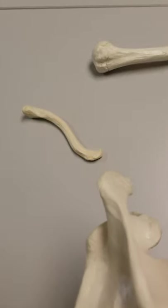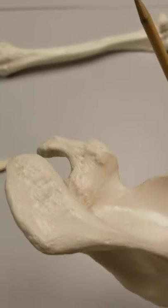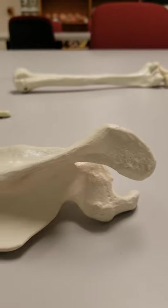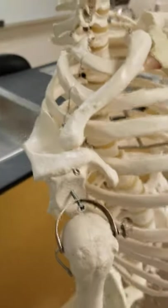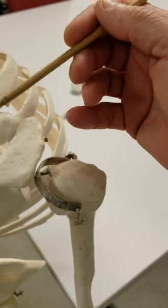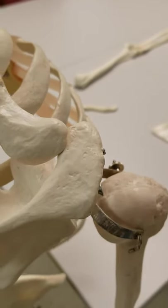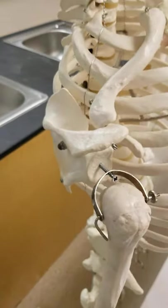Looking at the scapula, the spine comes up and then flattens out in a little area called the acromial process. The shoulder is called the acromion, and the acromial process is what we consider the point of the shoulder. There's a really important joint where the clavicle articulates with the acromial process — this is the AC joint, or acromioclavicular joint. If you've ever heard of someone having a separated shoulder, this is the joint that they injure. That's the pectoral girdle.